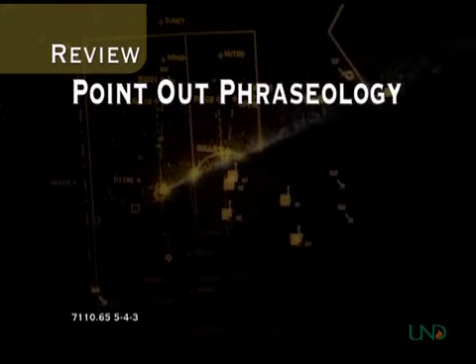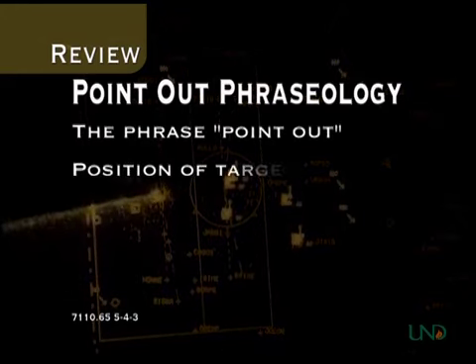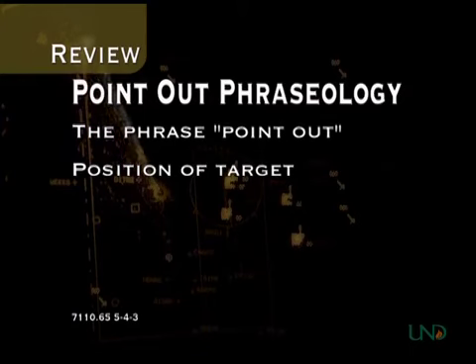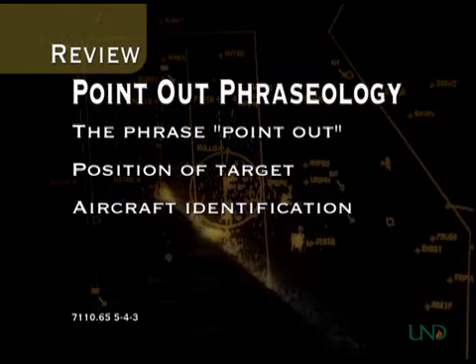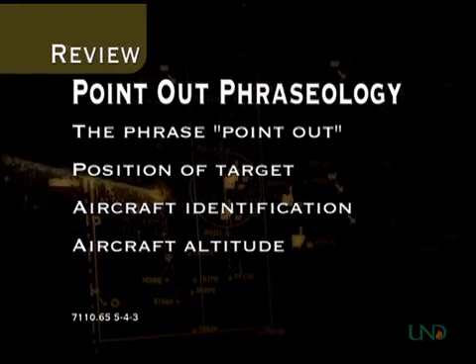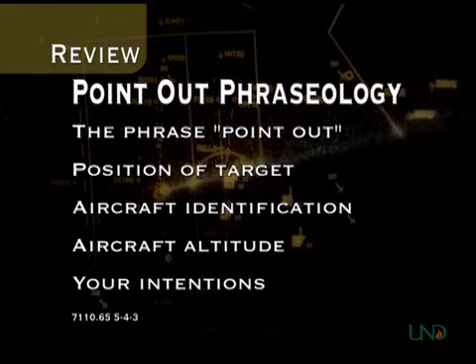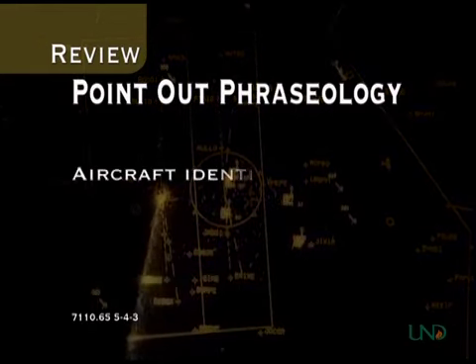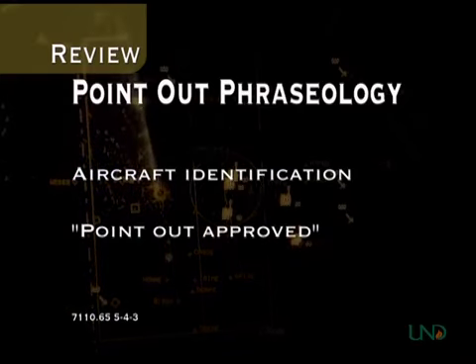The phraseology for the point-out consists of five elements: the phrase 'point-out'; the location of the aircraft, unless physically pointing at the other controller's radar display; the aircraft call sign or squawk code if no call sign is displayed; the altitude of the aircraft; and finally, your intentions with the aircraft. The receiving controller should respond by stating the identification of the aircraft being pointed out and the phrase 'point-out approved.'